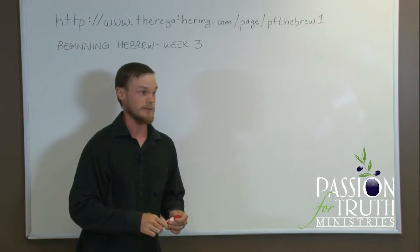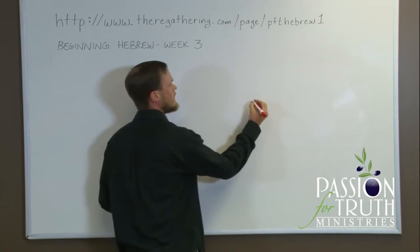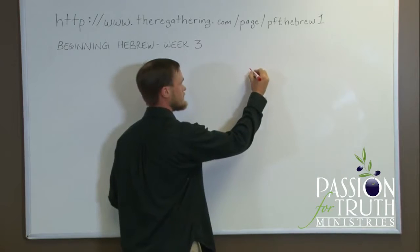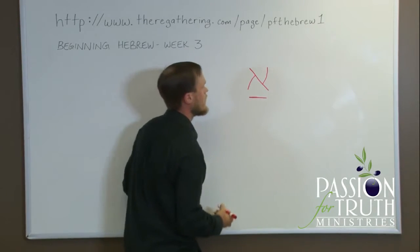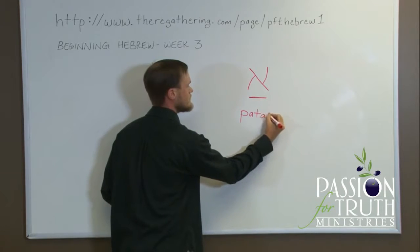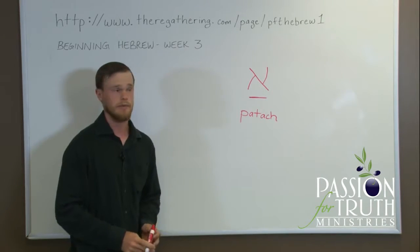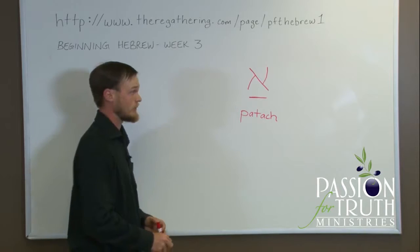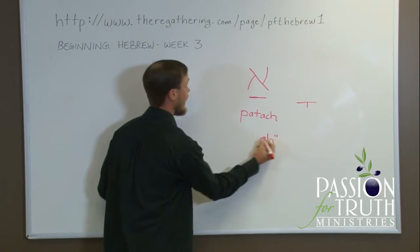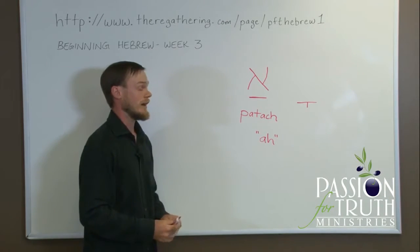For our next word, we will need another vowel sound. This next vowel looks like this — just a straight line written beneath the consonant — and this line is called a Patach. In Sephardic Hebrew, the Patach makes the exact same sound as the Qamets: the short A, as in father or wall.